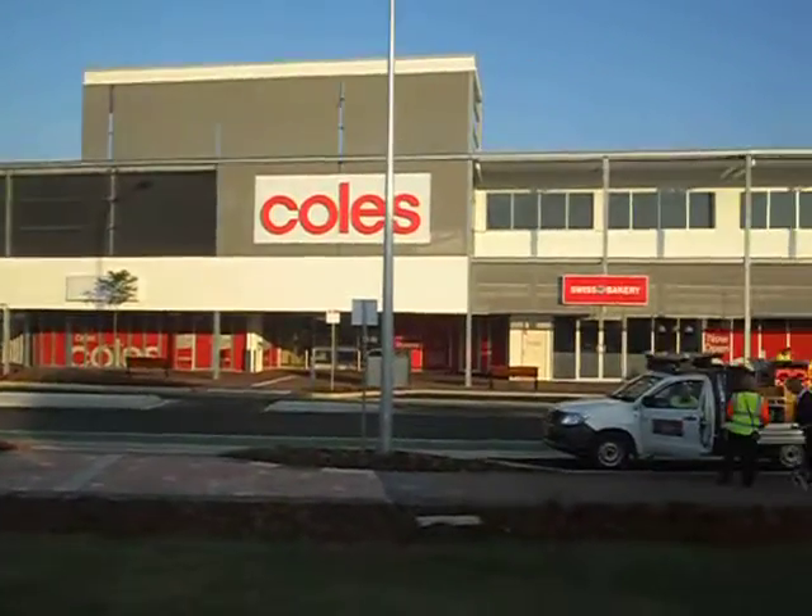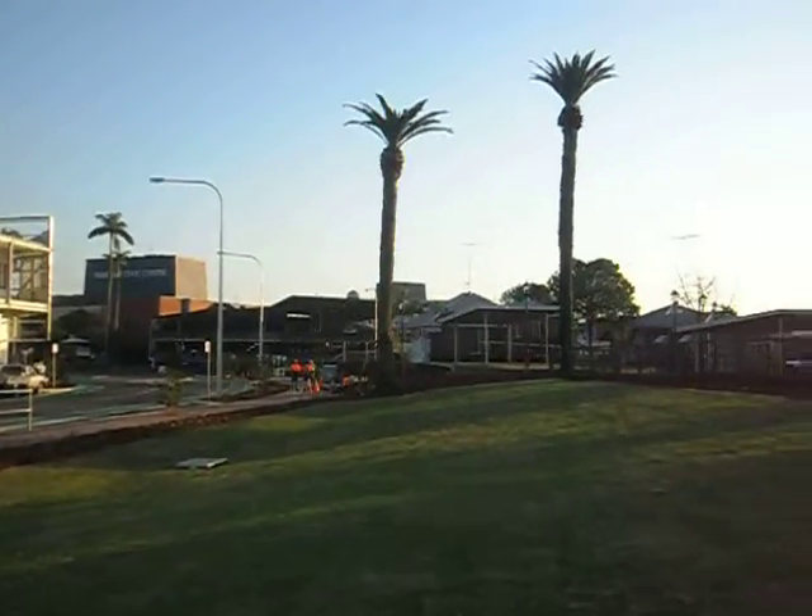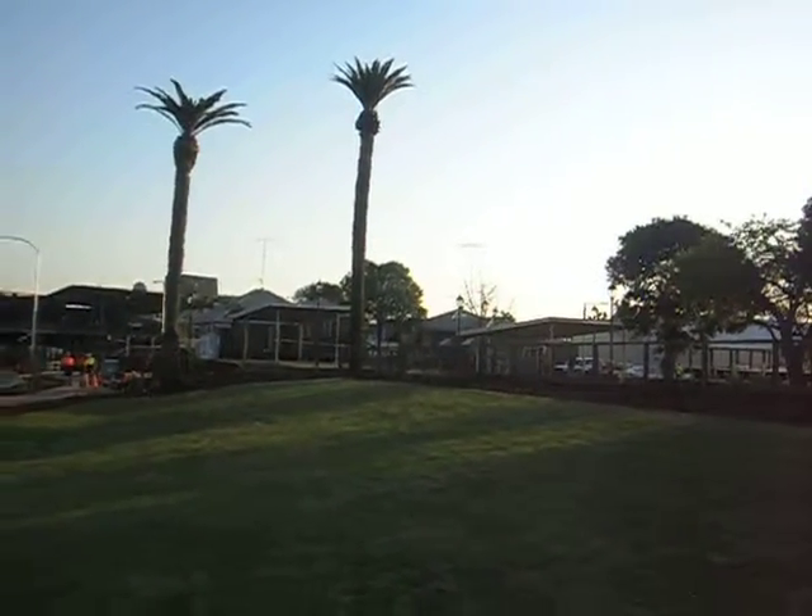This is what the site looks like now, on the morning of its opening in 2013, 10 years after the mill was closed.